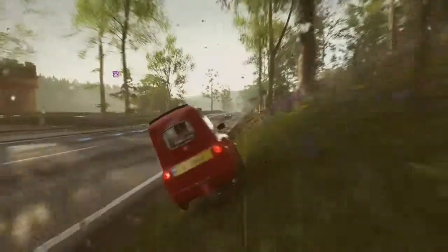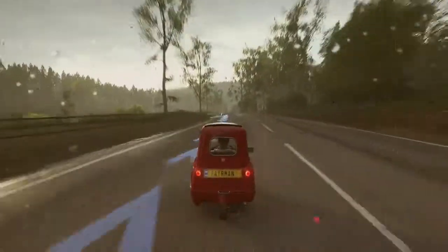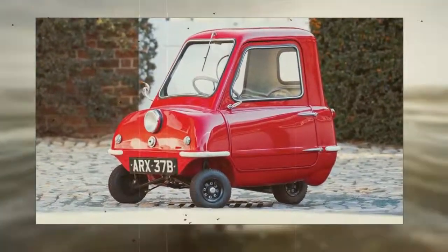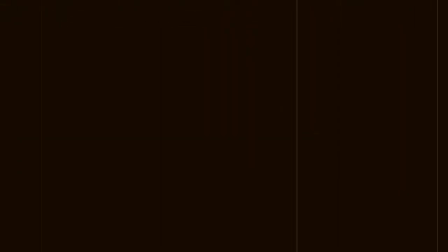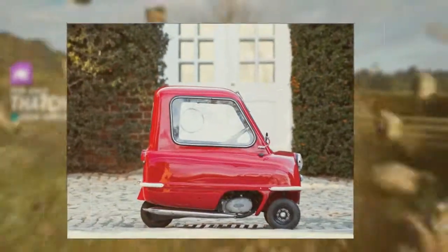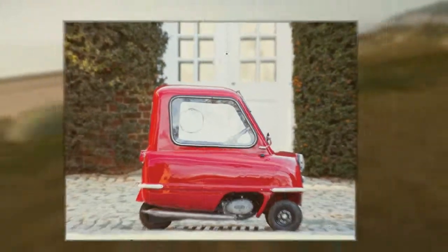On February 15, 2013, at the Bruce Weiner auction, a genuine 1964 Peel P50 with the registration number ARX37B sold at $120,000, which equals £80,000 in the UK.